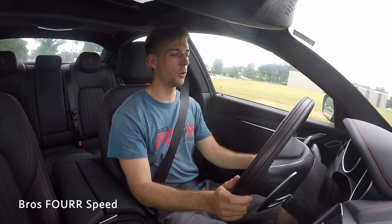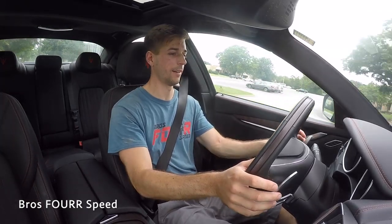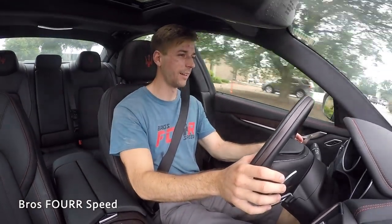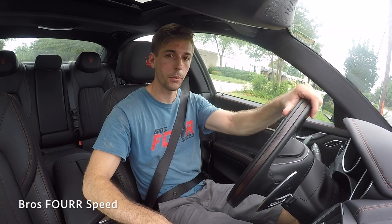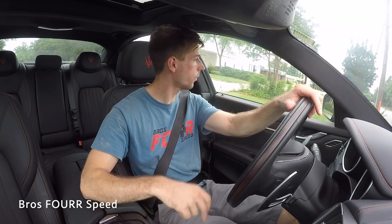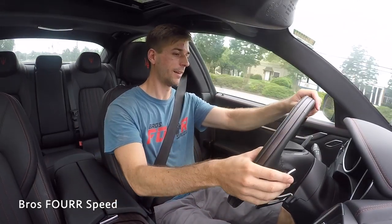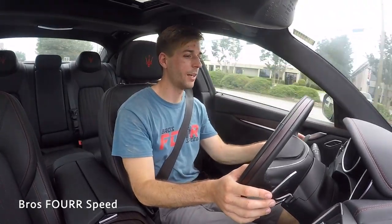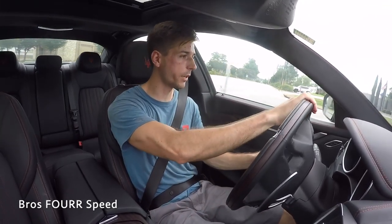Getting the Ghibli SQ4 out on the road, the first thing I want to do is put it into sport mode and pop it into manual mode so we can use the paddle shifters. Maseratis have such a good exhaust note — they sound incredibly good. The car is very well insulated inside, but once you put it into sport mode you can definitely hear that exhaust. It's not obnoxiously loud — it just has a nice deep tone to it, which is exactly what you'd expect from a twin-turbo V6.